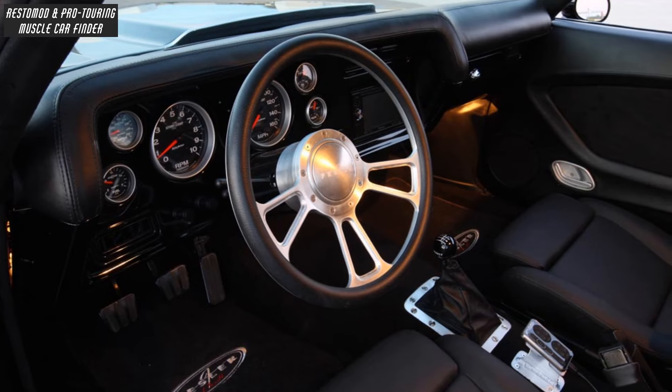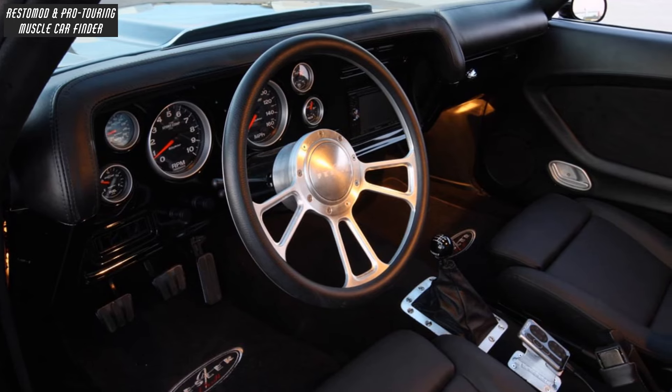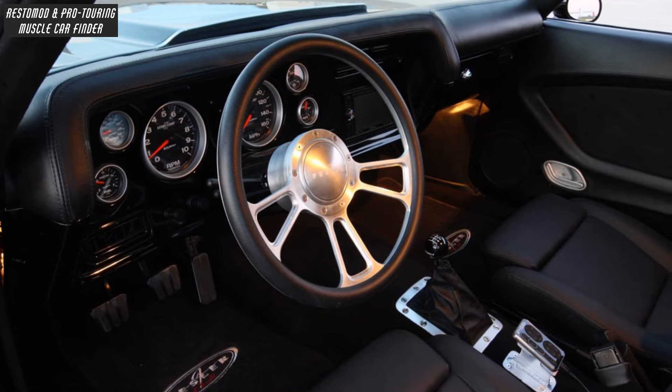With a hand-fabricated steel dash holding Auto-Meter gauges and all the latest gadgets like DVD nav radio, window switches and controls.